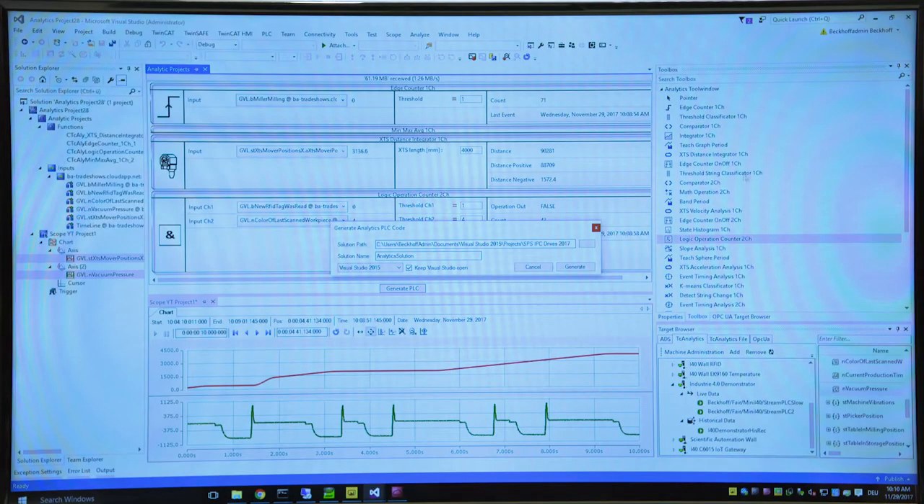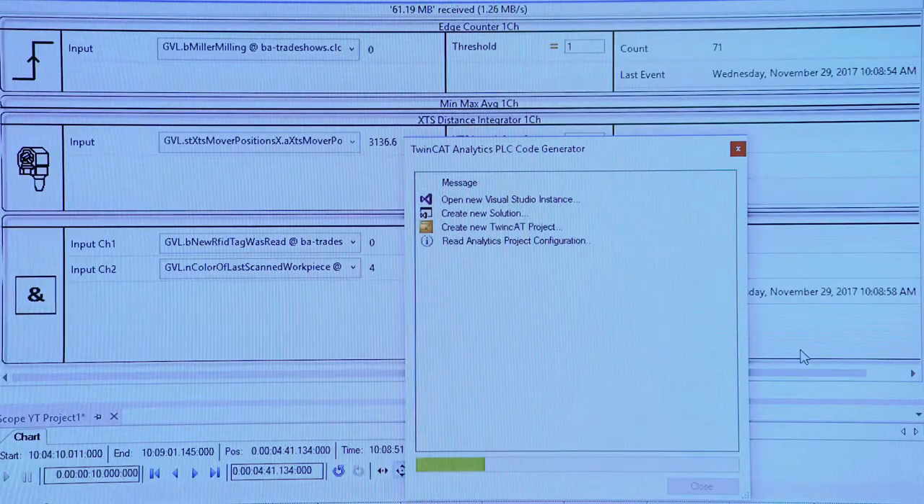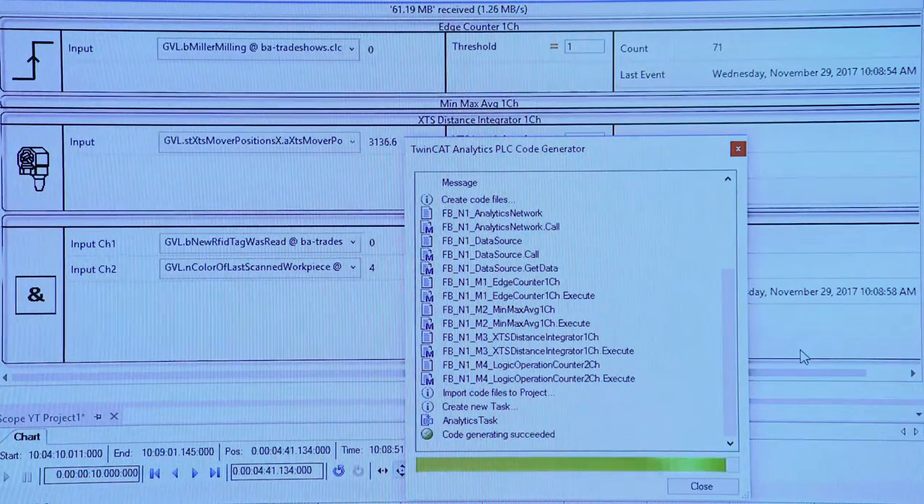Especially with TwinCat Analytics we have a lot of progress in our development, especially for the long-time monitoring of different machines. We can create a configuration in a graphical editor and then generate PLC code based on this configuration. This can then run for long-time monitoring in a TwinCat PLC runtime. Together with our TwinCat 3 HMI we are able to design individual dashboards for the analytics application for machine builders and end customers.